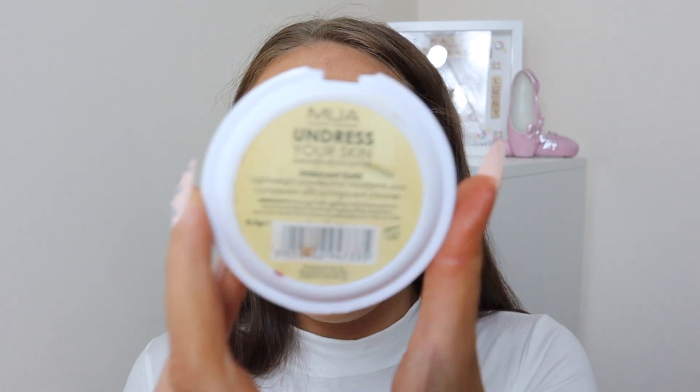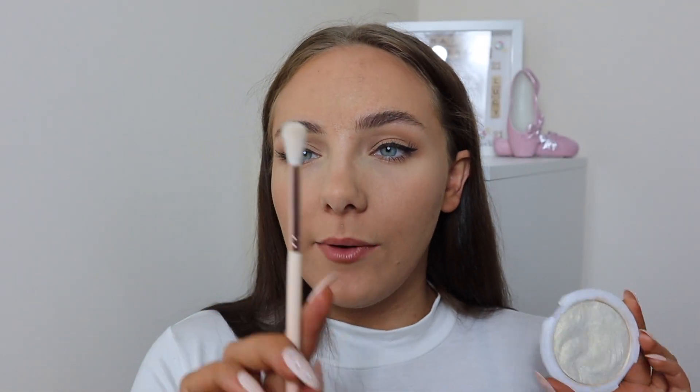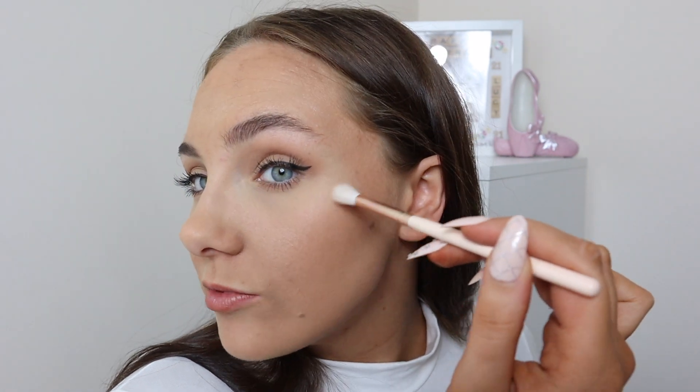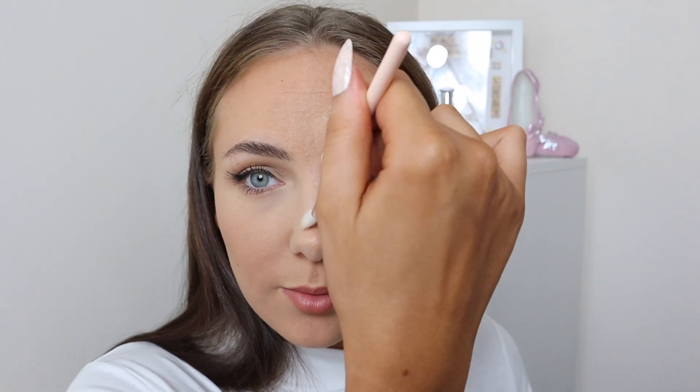I'm going in with highlighter now — I'm using the MUA Undress Your Skin highlighter in the shade Iridescent Gold. I'm using a small brush because Reese ruined all my other ones. I'm applying it on my cheekbones, tip of my nose, and bridge of my nose.